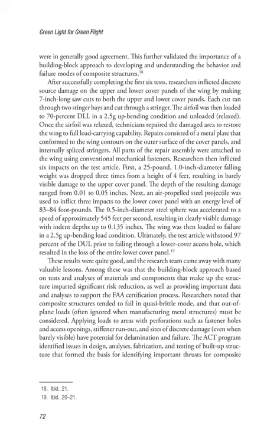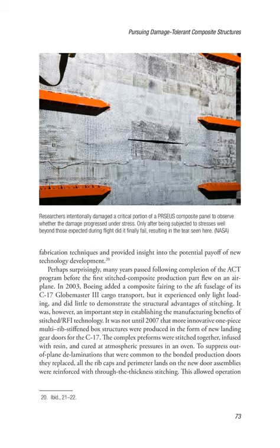These results were quite good, and the research team came away with many valuable lessons. The building block approach based on tests and analyses of materials and components imparted significant risk reduction, as well as providing important data and analyses to support the FAA certification process. Researchers noted that composite structures tended to fail in quasi-brittle mode, and that out-of-plane loads, often ignored when manufacturing metal structures, must be considered. Applying loads to areas with perforations such as fastener holes and access openings, stiffener run-outs, and sites of discrete damage — even when barely visible — have potential for delamination and failure. The ACT program identified issues in design, analysis, fabrication, and testing of built-up structure that formed the basis for identifying important thrusts for composite fabrication and provided insight into the potential payoff of new technology development.